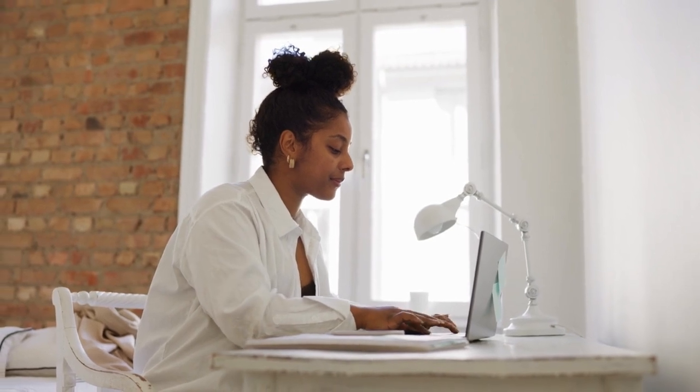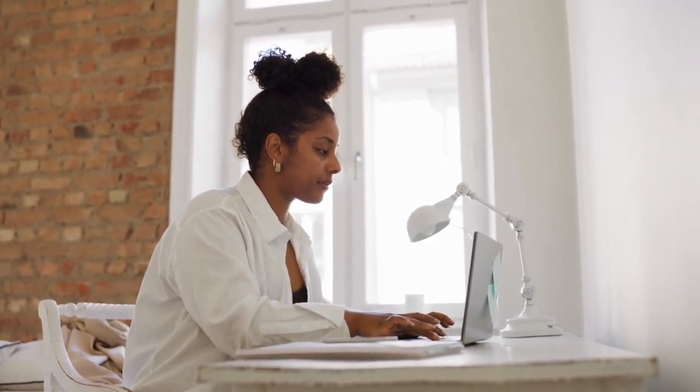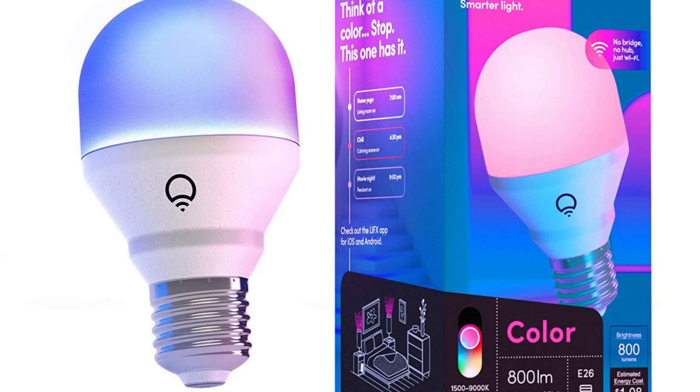Best LED Light Bulb and Best Overall: LIFX Color A19 800 Lumen Smart LED Light Bulb. Our top pick is the LIFX Color A19 800 Lumen Smart LED Light Bulb. This bulb is ideal for overall office lighting and even video conferencing and streaming due to its customizable color and brightness. It's easy to control using your voice or an app on your phone. Plus, it's energy efficient and has a long lifespan, making it a great investment for your home office.